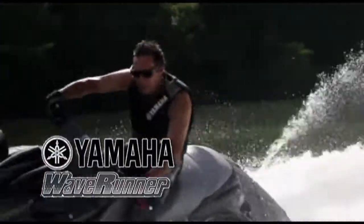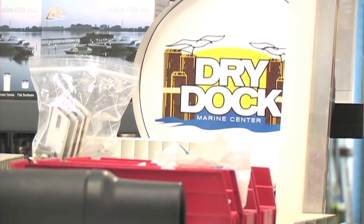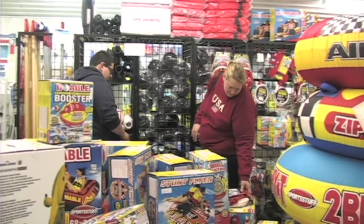Summer fun is not too far away on a Yamaha Wave Runner. Dry Dock Marine is stocked full of boating parts and accessories. Our pro shop has wakeboards, skis, life jackets, tubes, and so much more.